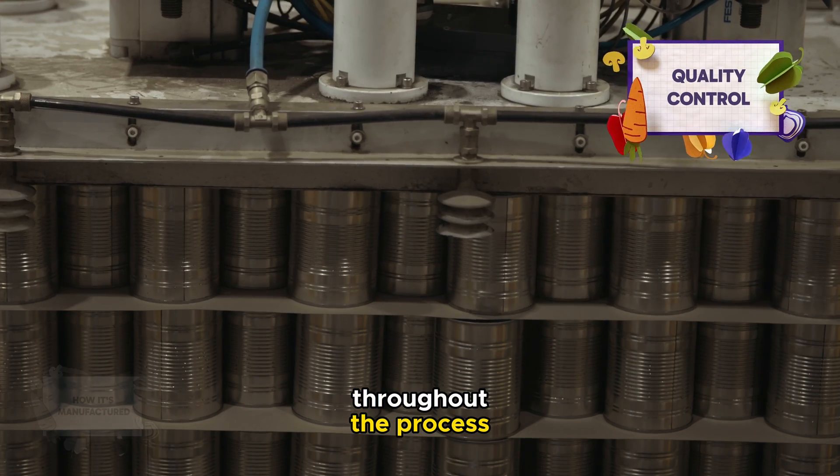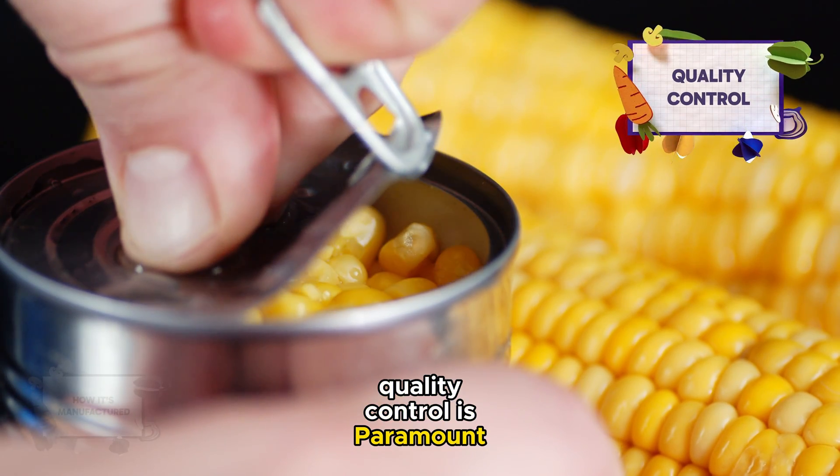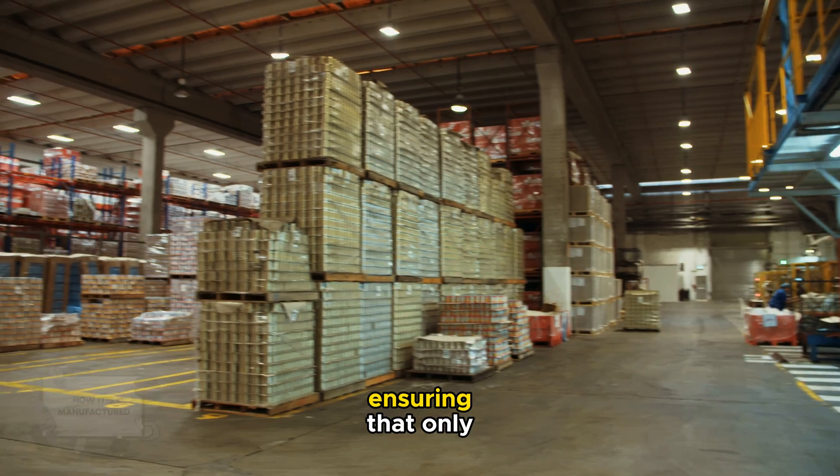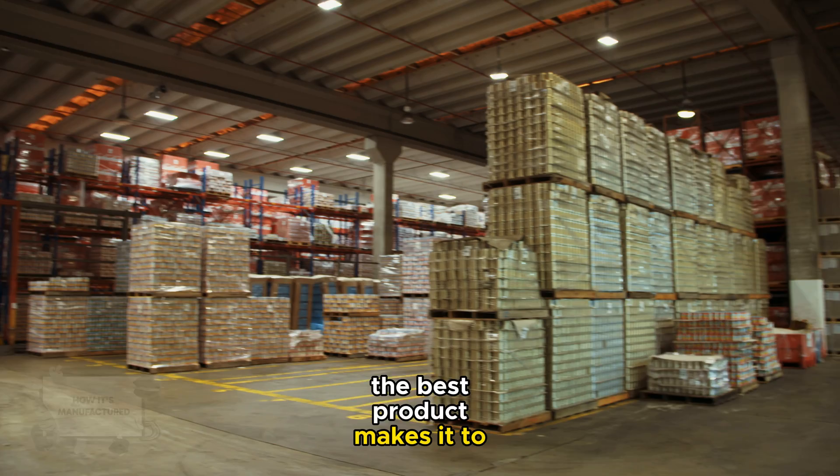Throughout the process, quality control is paramount. Samples from each batch are tested for taste, texture, and safety, ensuring that only the best product makes it to the market.